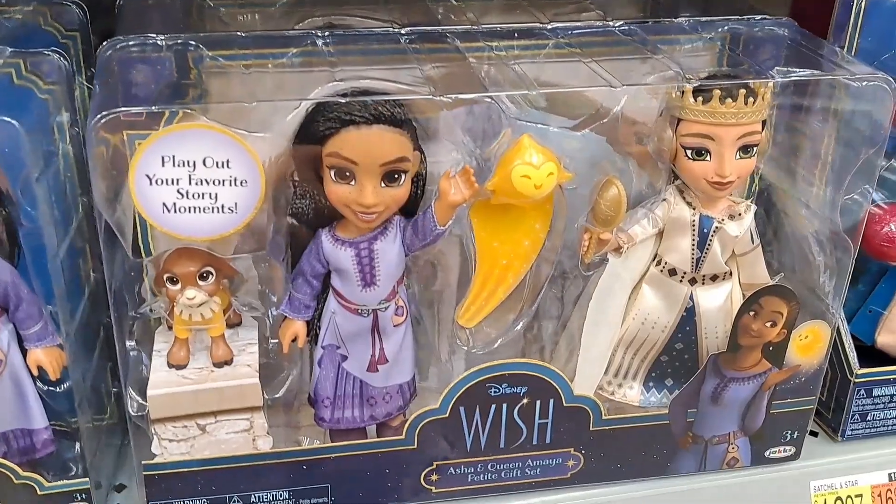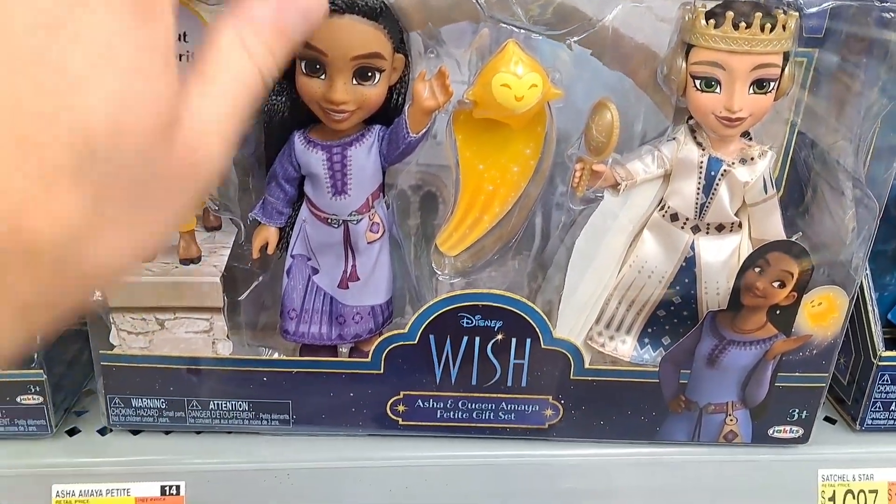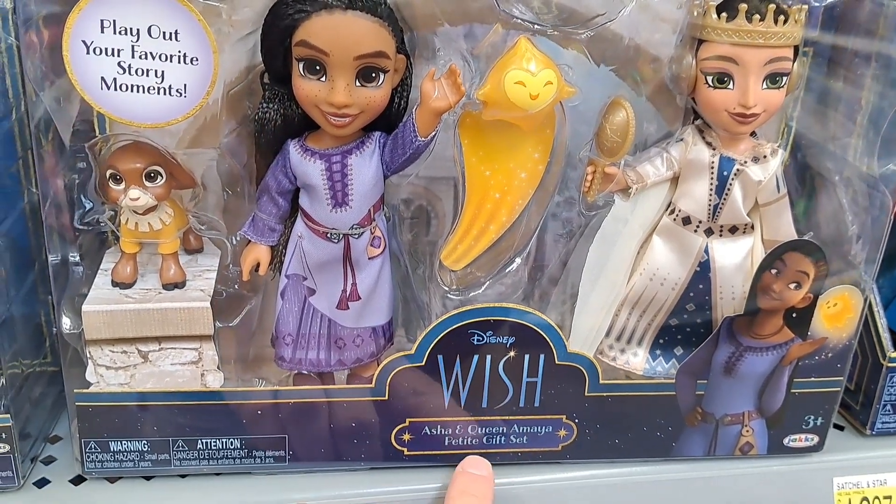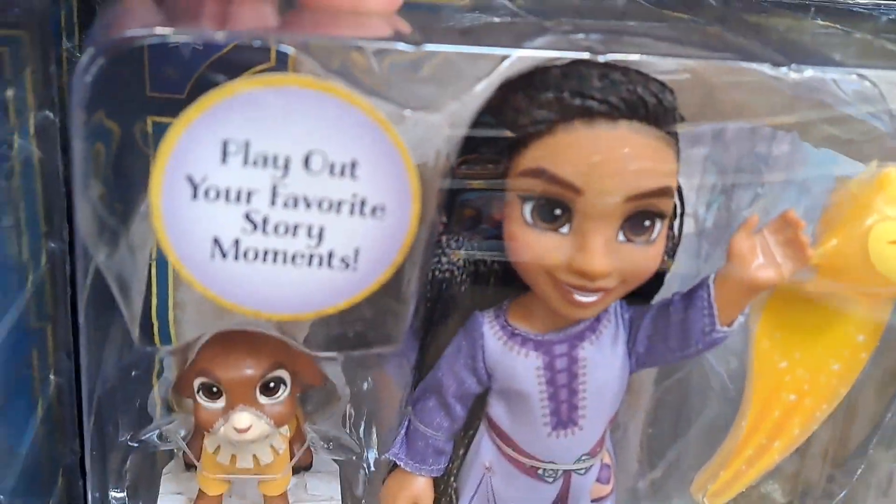Also got tons of other Disney Wish toys. We got Asha and Queen Amaya here — Petite Gift Set, super cool. Play out your favorite story moments.